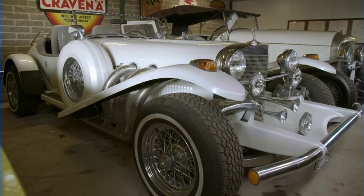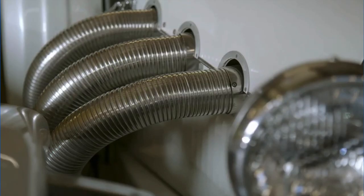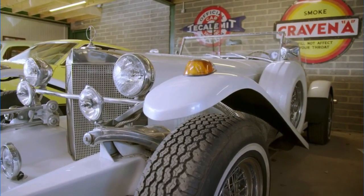A phone bidder bags the Excalibur. The car will soon be on its way down south for a bit of fettling. After that, the mighty 5.7-litre engine will be fired up and let loose on the roads of Kent.